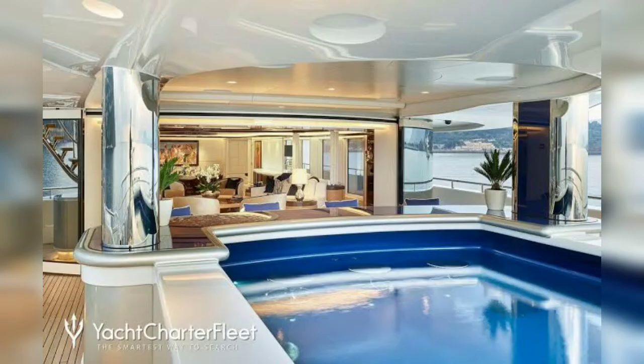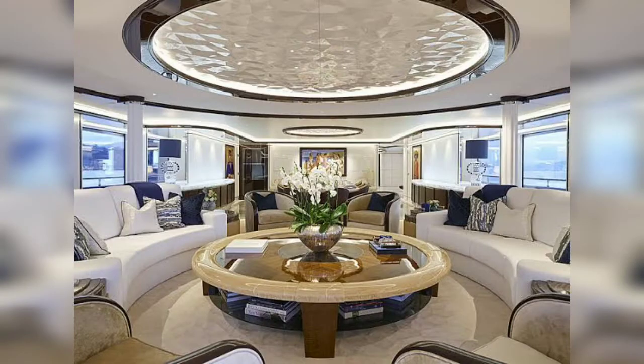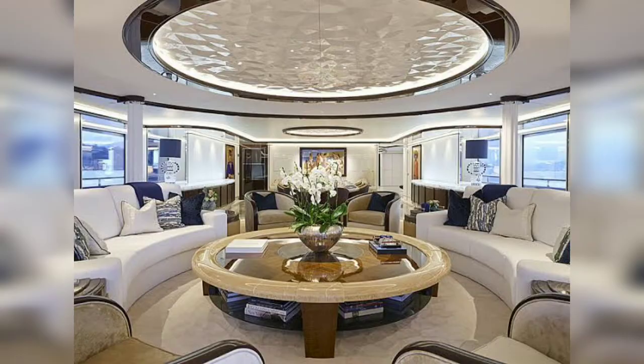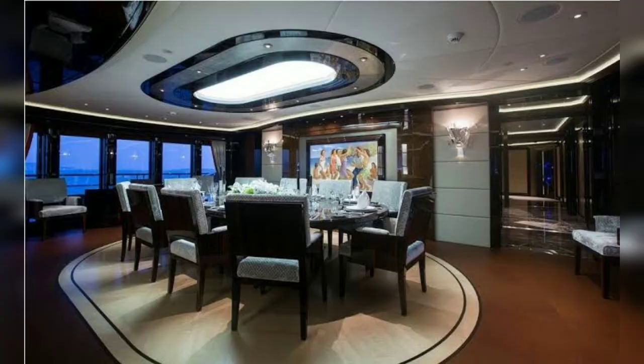It depends on where it's built, of course. They have pools — some pools close up to be a dance floor. They've got fold-out areas where you have beach landing platforms, fantastic dining areas, salons. Super yachts are fantastic. I've been on a couple of $300 million yachts myself — they're a lot of fun. And the dining is exquisite, as you would imagine.